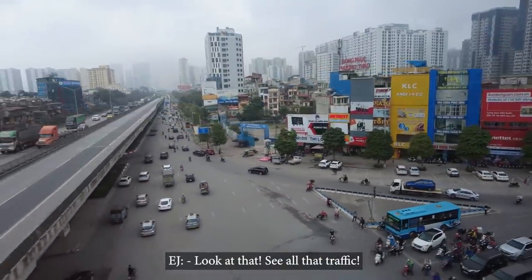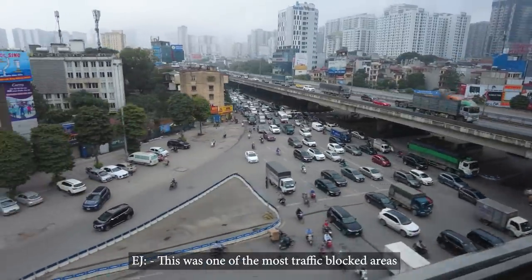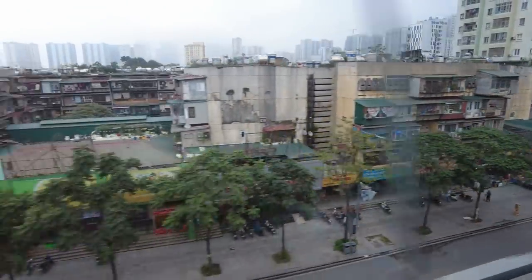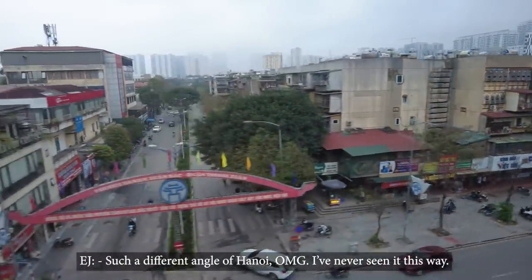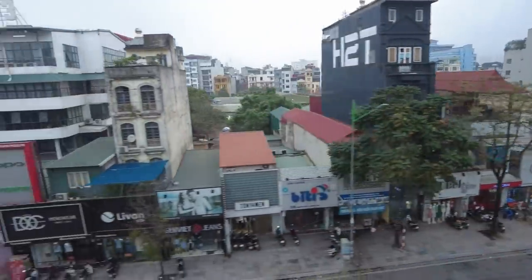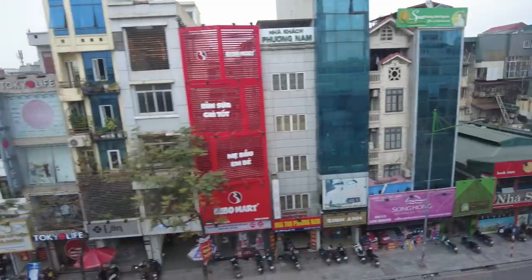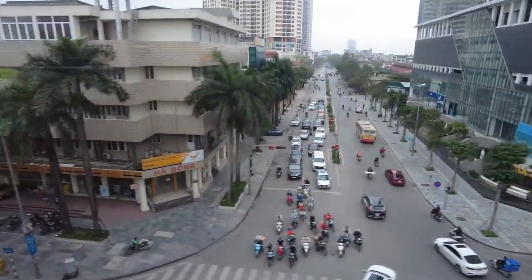Look at all that traffic — this is one of the most traffic-blocked areas in Hanoi. This subway's gotta help a lot with that. Such a different angle of the city — I've never seen it this way. Luna and I used to drive down this street in rush hour all the time and it was so miserable. Thanks to the big help from China, Vietnam finally has our first metro line, and there are gonna be many more in the near future.